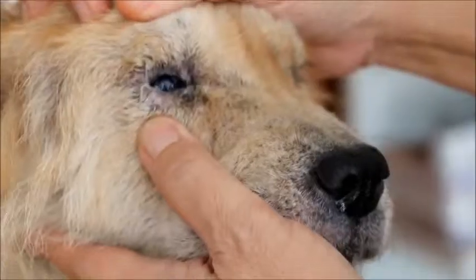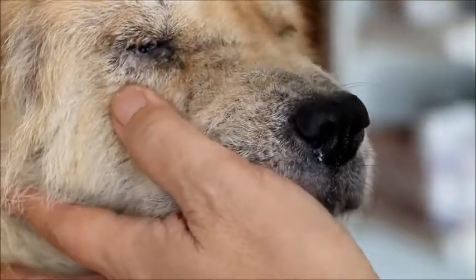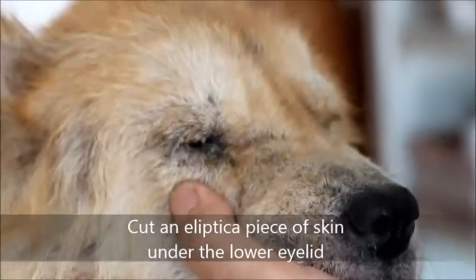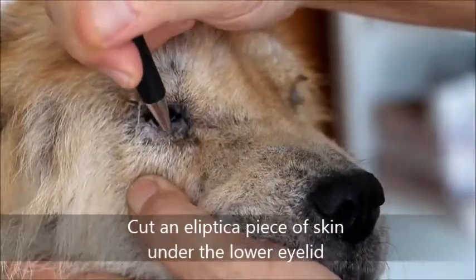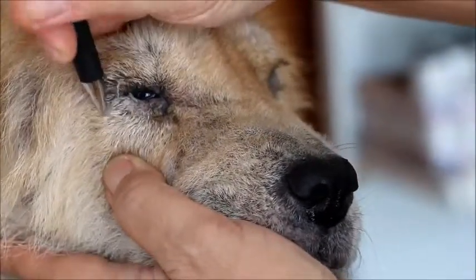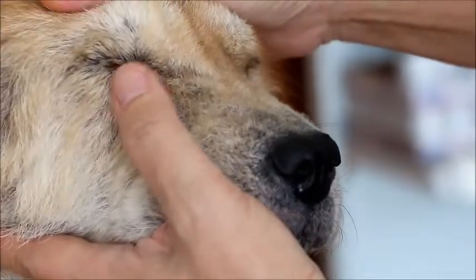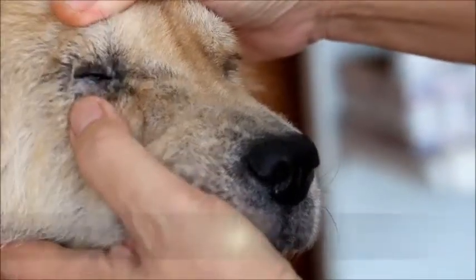Surgery of entropium — there's a simple surgery where we cut an elliptical piece of skin from the eyelid area and then stitch it up. After that, the eyelid will not roll inward. The lower eyelid will roll out.